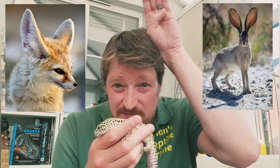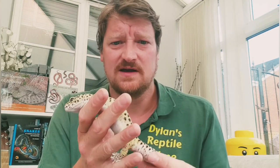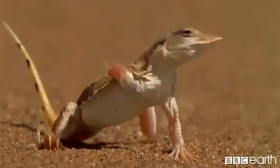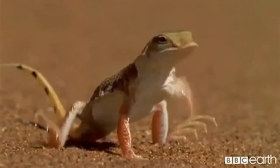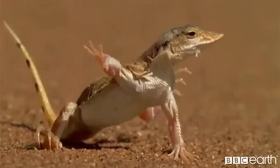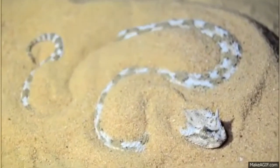Lots of desert mammals like the fennec fox and the jackrabbit have really big ears, which help the animal cool off during the day. Speaking of cooling off, if you look at this little sand lizard from the deserts of Africa — the sand there is really hot, so to stop its feet overheating it switches its feet so they're not all on the ground at the same time. It kind of looks like it's dancing!